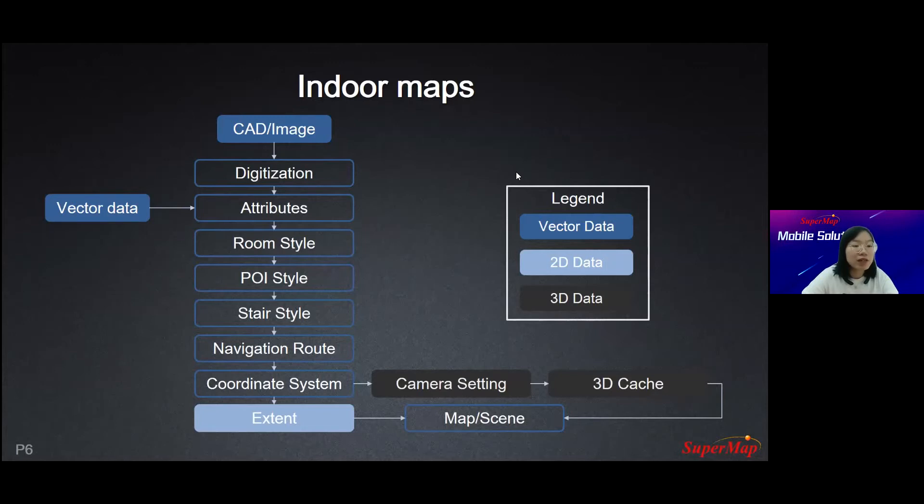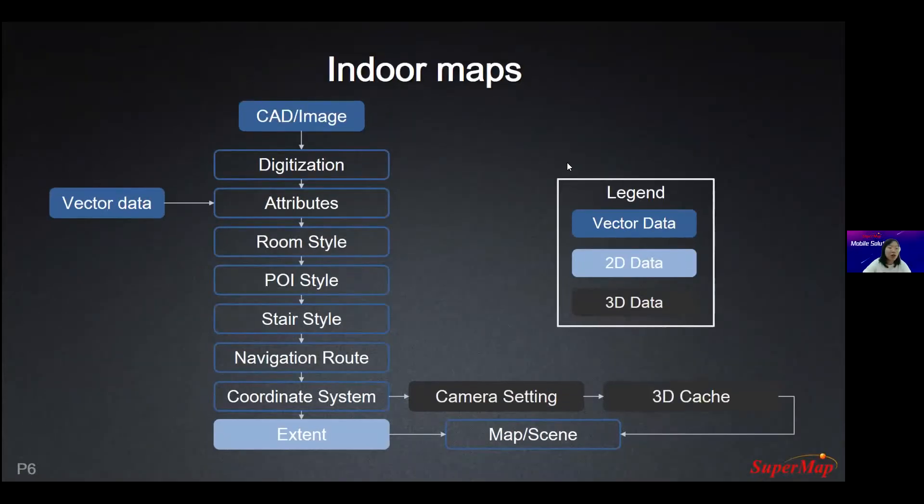After the style setting, we need to create a navigation route based on the road network, and set the coordinate system. For the 3D map, we also need to set the camera parameters to get a better 3D view, generate a 3D cache to improve rendering performance, and set the whole extent of the buildings. We also cannot ignore the legend for the indoor map — we have to create a very clear legend for vector data, 2D data, and 3D data.